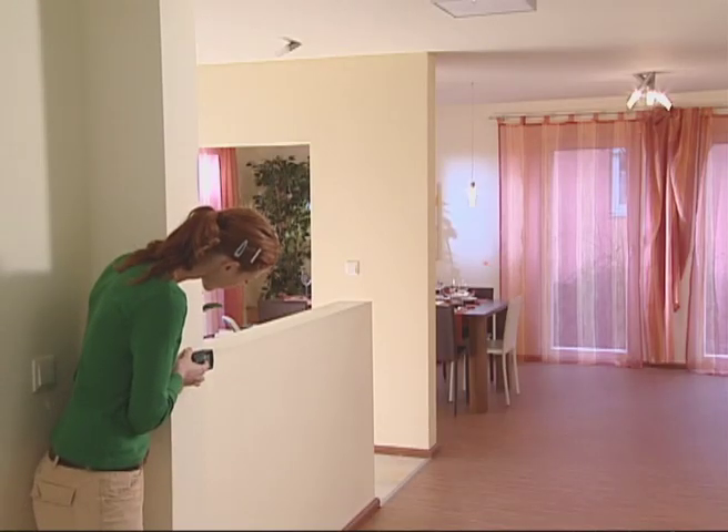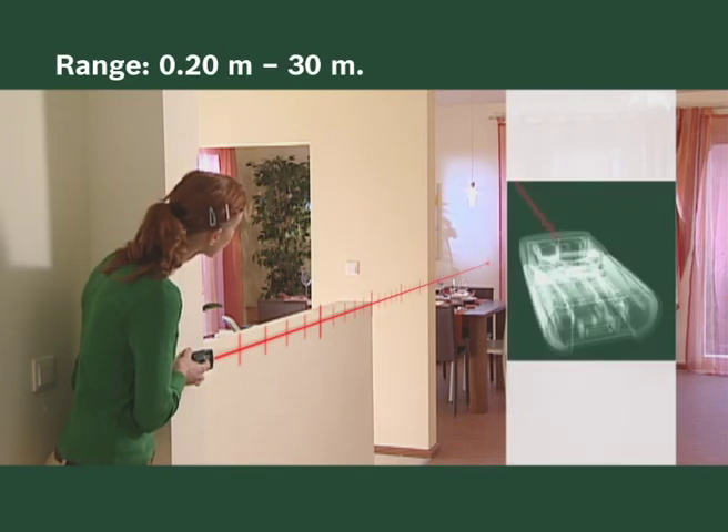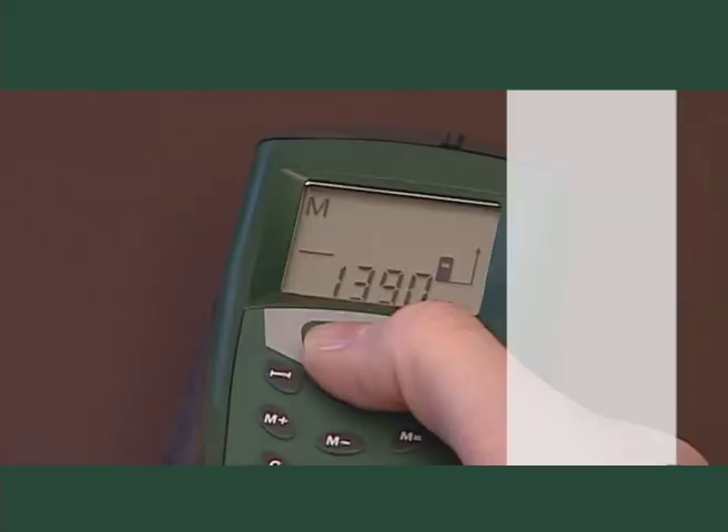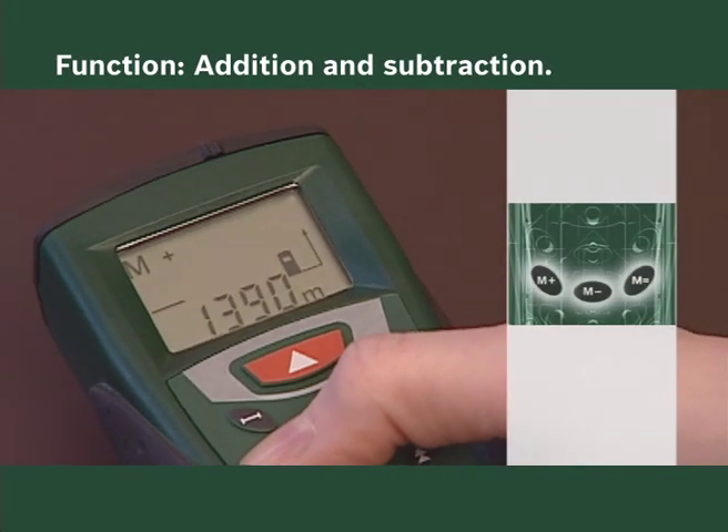The PLR 30 displays the distance with pinpoint accuracy, even over long distances and over any ledge. All measurement results can be added or subtracted with ease.